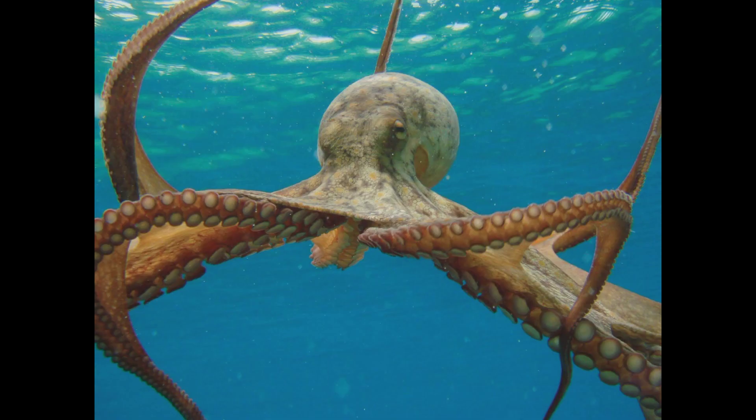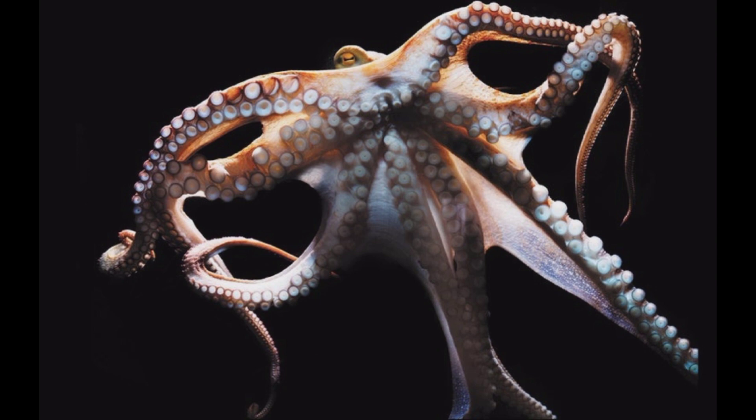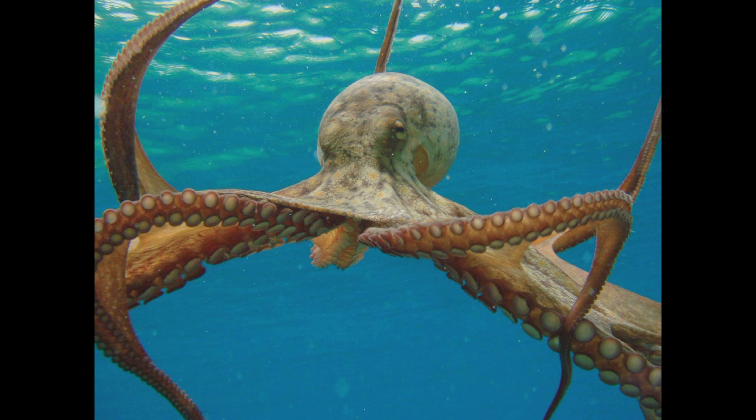Let's explore the mind of the octopus, truly a marvel of nature. Did you know that the majority of their neurons — brain cells responsible for processing information — are located in their arms? This distributed nervous system gives them incredible problem-solving skills and allows for simultaneous multitasking. Octopuses have been observed using tools and demonstrating creativity in problem-solving situations, which is evidence of their intelligence.